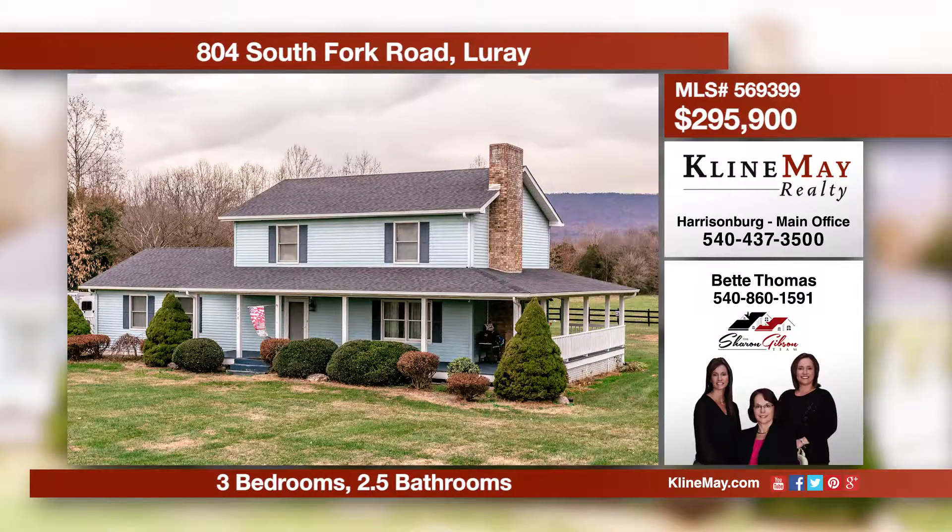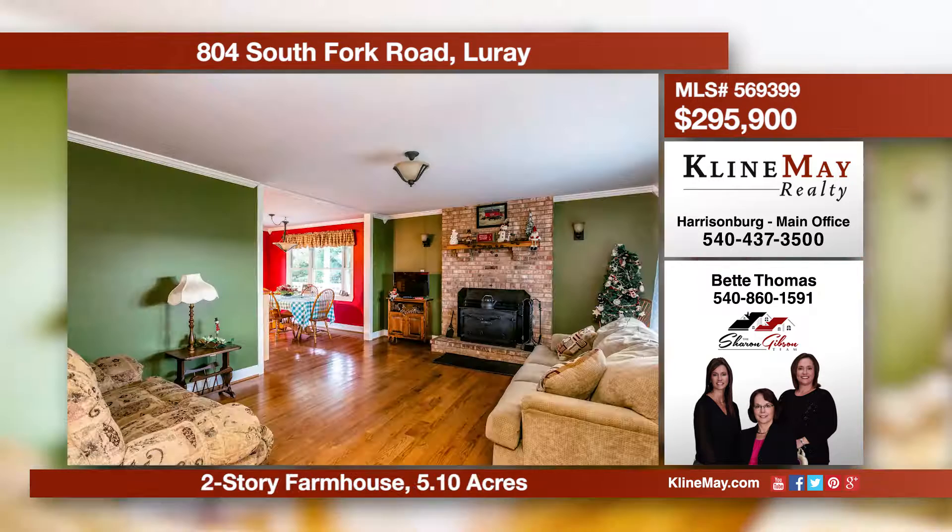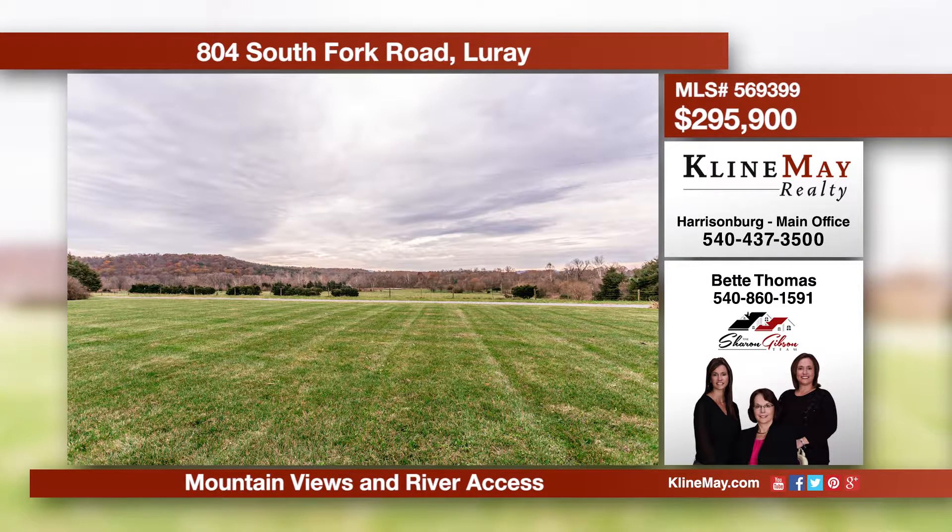A spectacular property with much to offer. Outside you can enjoy the mountain views from the wraparound porch, fish from the accessible pond, or kayak down the river. Inside, entertain in the spacious kitchen, separate family room, or cozy up to the warm fireplace in the living room.